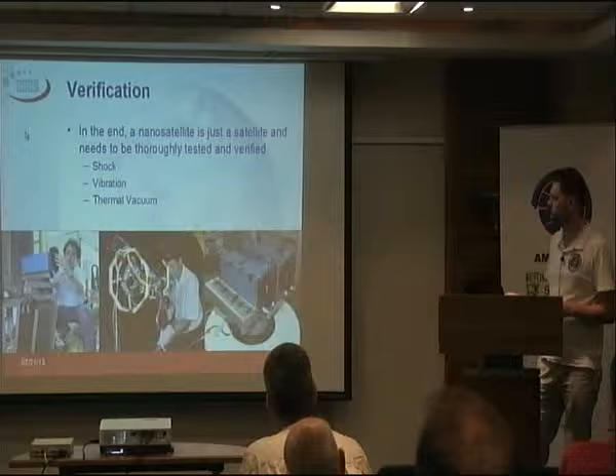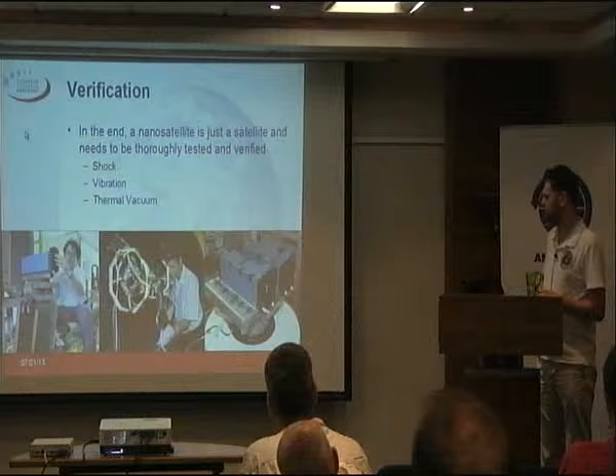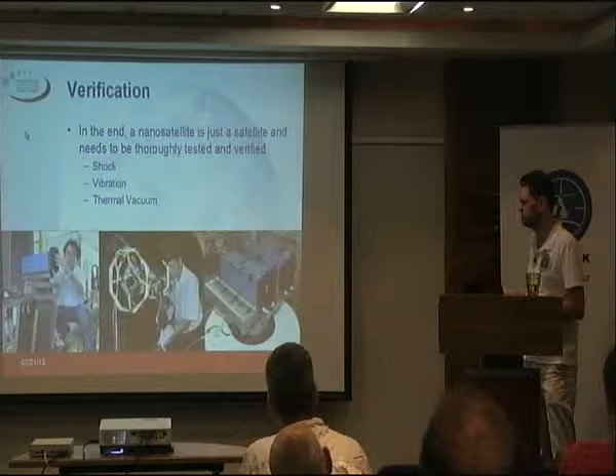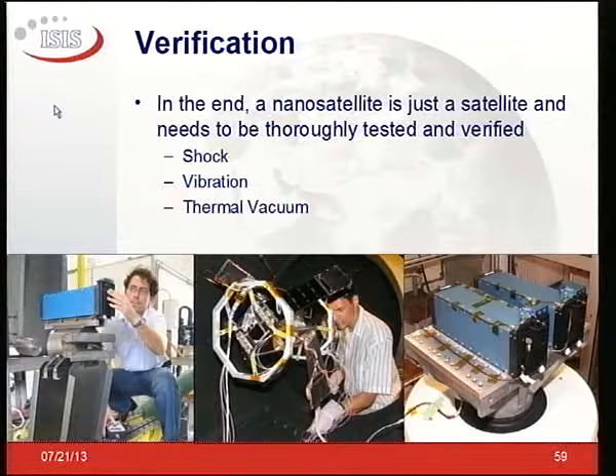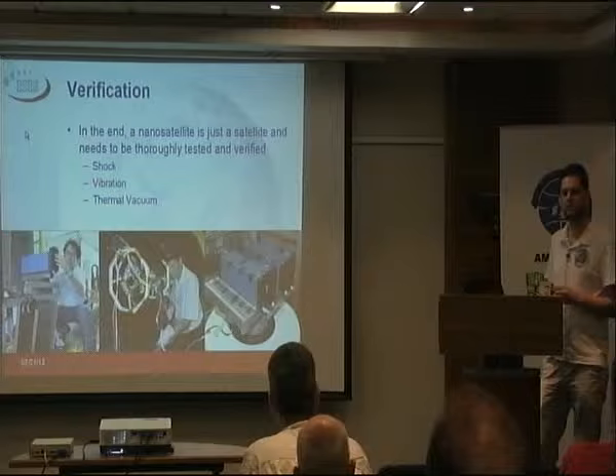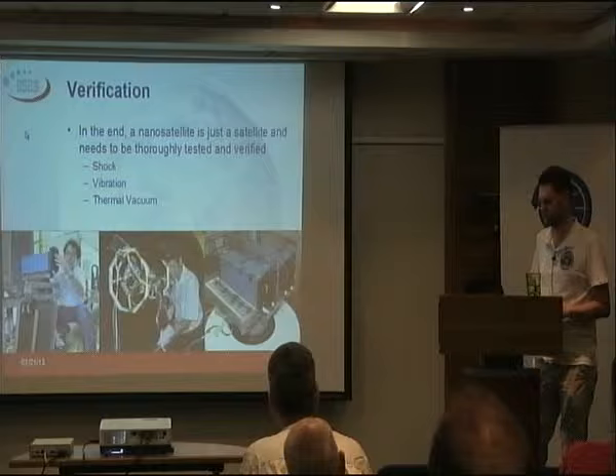The verification steps included vibration testing, a vacuum chamber for thermal testing. These are EasyPods on the vibe table — one unit EasyPod on a test, possibly for the S-Cube mission. If you see one of these blue boxes somewhere in a picture of a launch, that's an EasyPod — that's where the CubeSats are. That's one of the launch adapters from ISIS. Look out for blue.